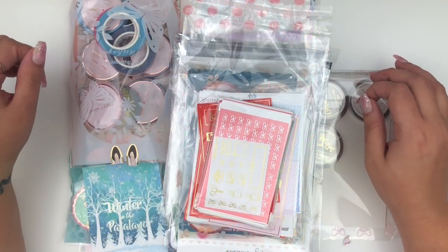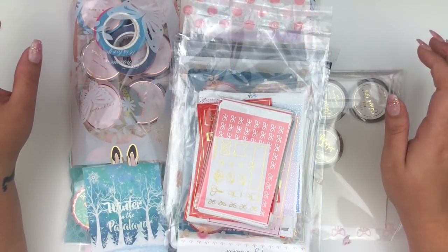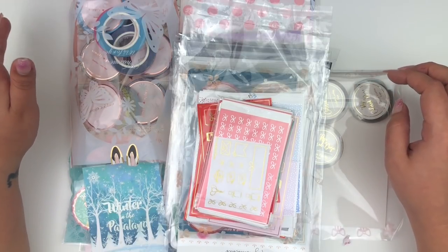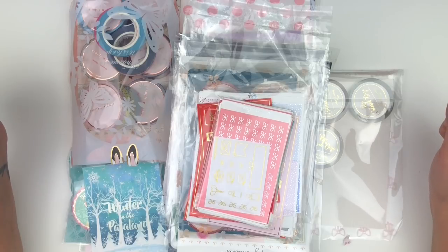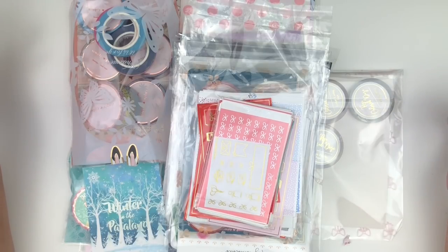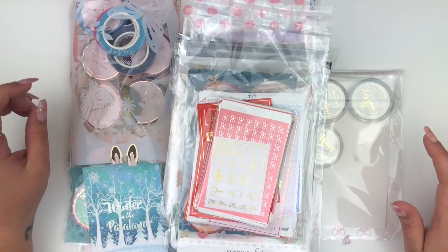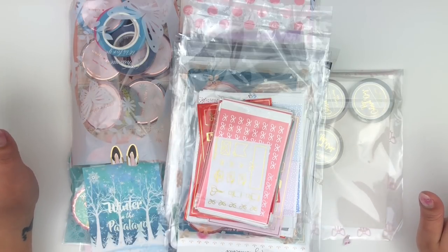Hello everyone, welcome back to my channel. Today I'm going to be sharing a haul of some stickers and washi I've accumulated throughout these past few weeks. It's been a while since I filmed a haul and I've been putting it off because there's a lot going on right now. I have a mixture of Christmas stuff I haven't hauled yet and some things I plan to use early next year. I'm really excited to share everything — I have a whole bunch of washi, so let's start there.